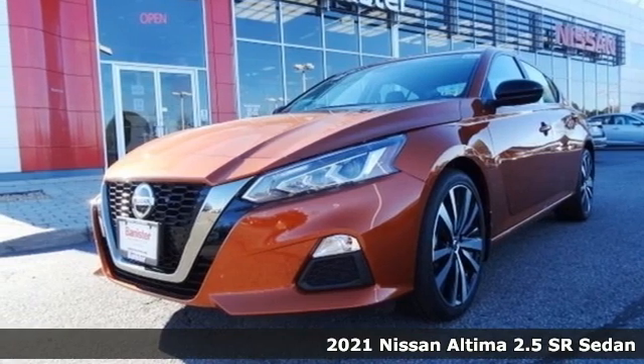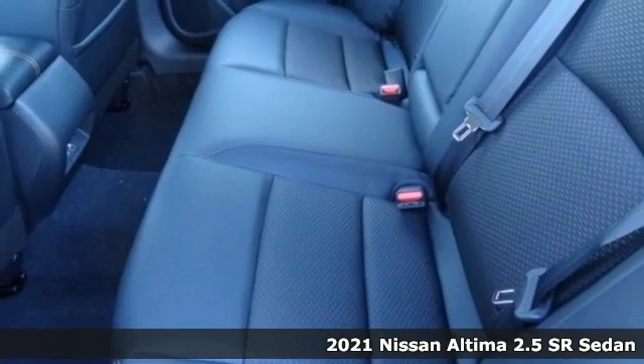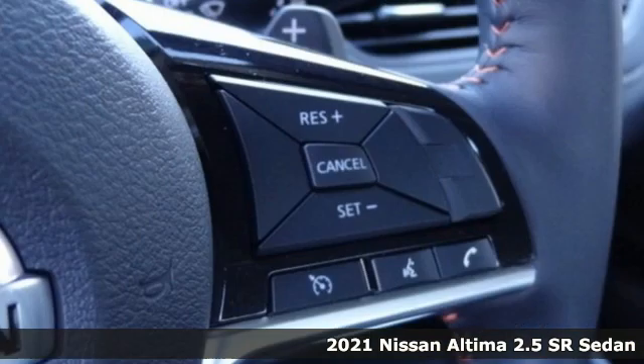It's a new 2021 Nissan Altima — iconic style meets head-turning craftsmanship for a sedan that actually keeps up with your expectations.